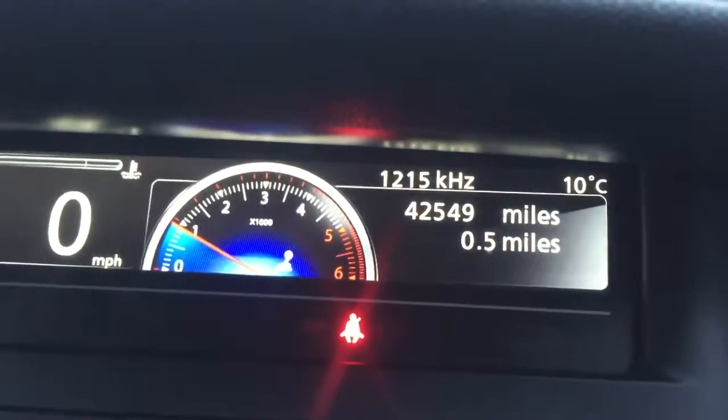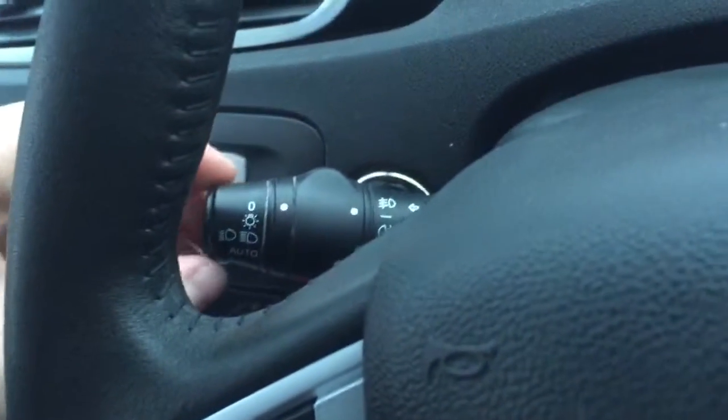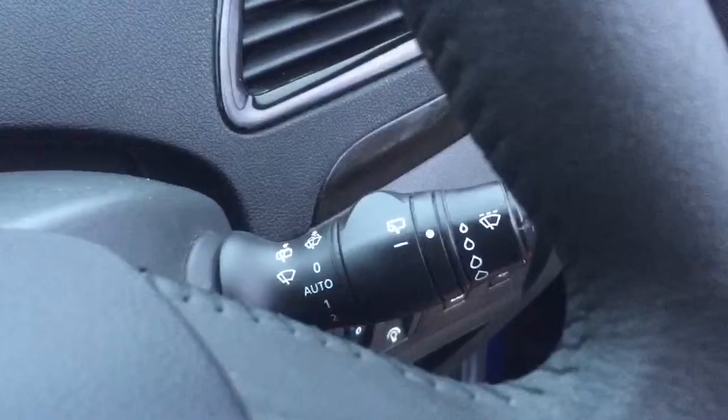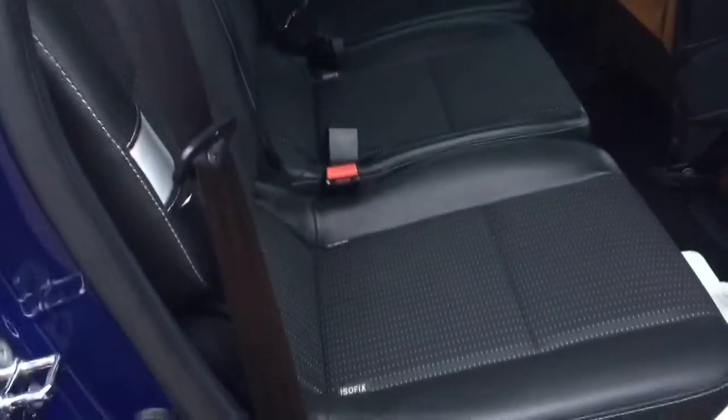The car has covered 42,549 miles and has a leather steering wheel, stop-start system and traction control, automatic lights and automatic wipers, electric windows all round and electric door mirrors. The doors have integrated sun blinds and isofix mountings in all three centre rear seats.